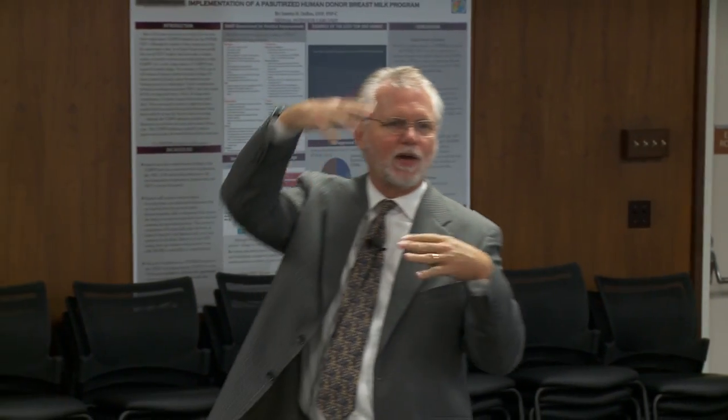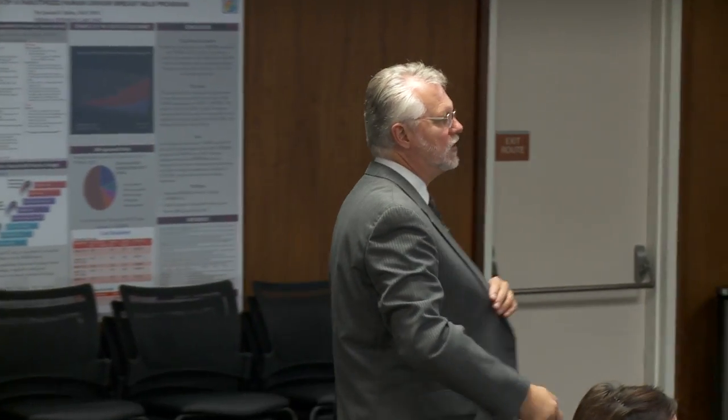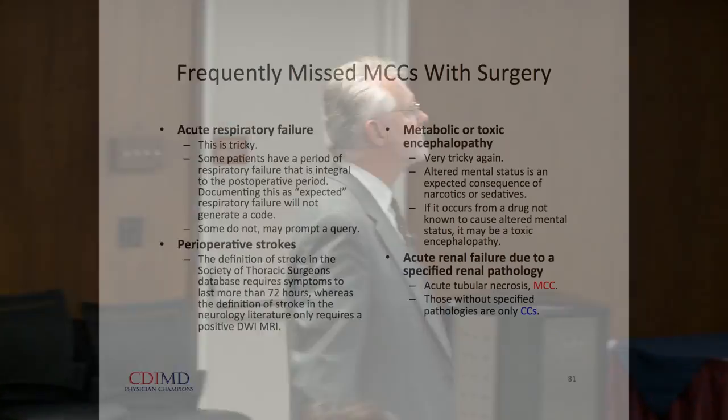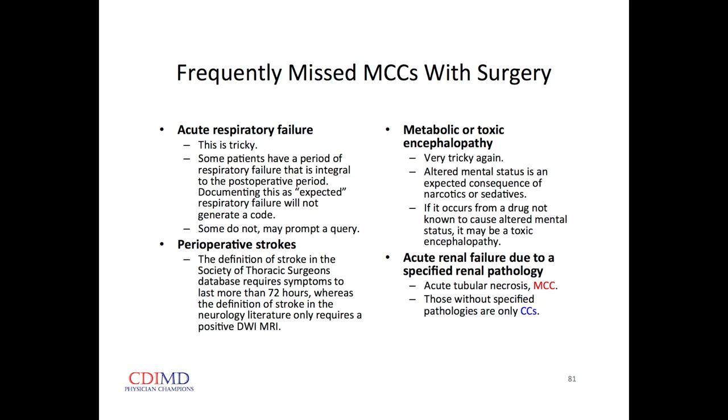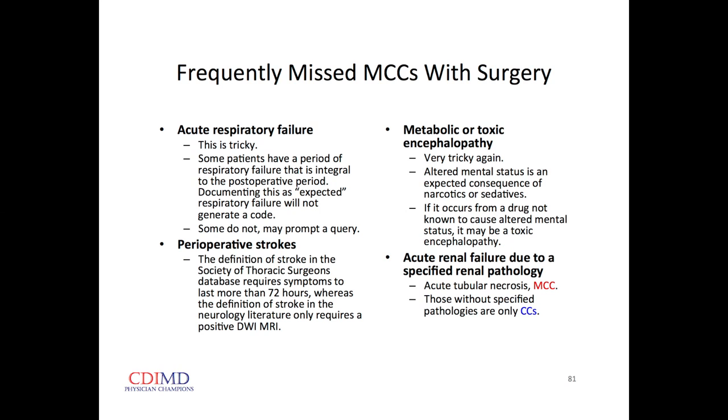Frequently missed secondary diagnoses at the highest level of credit for surgery: acute respiratory failure — though this can be tricky, since once the patient gets to the recovery room the intensivist may want to use it to justify critical care billing. To diagnose acute respiratory failure, it has to be something not routinely expected — unusual for the circumstances of that procedure. Also: perioperative strokes and metabolic or toxic encephalopathy — be careful, because many times in the post-operative period we give patients medicines to make them googy.